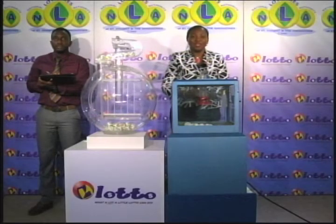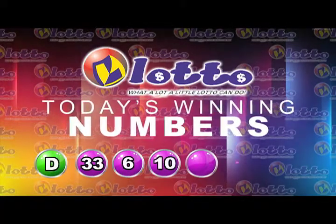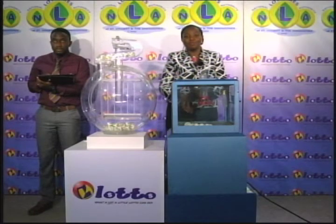Here is a recap of the winning numbers for this evening, the 31st of October 2017, draw number 2648. The free ticket letter is D. The winning numbers are 33, 6, 10, 14, 18. The bonus number is 2. Thank you so much for playing the Island Numbers Lotto draw. We will continue in just a moment with the Play 4 draw.